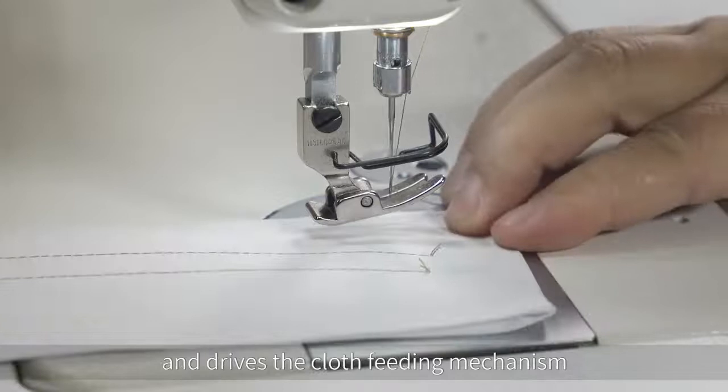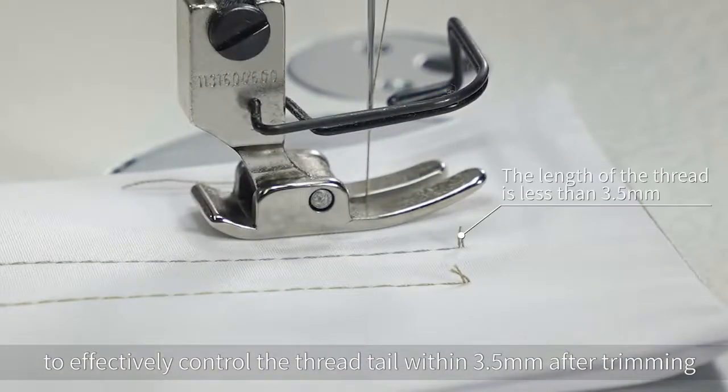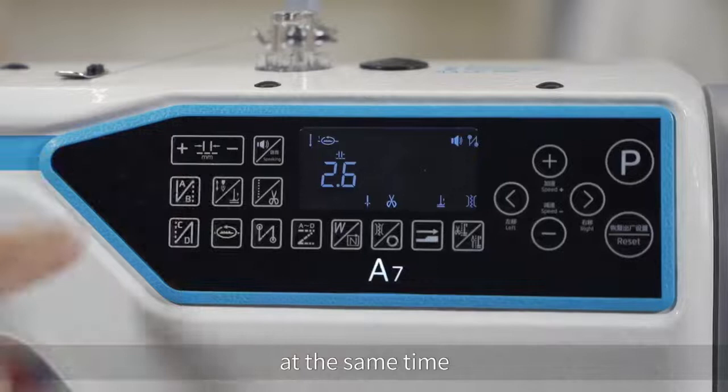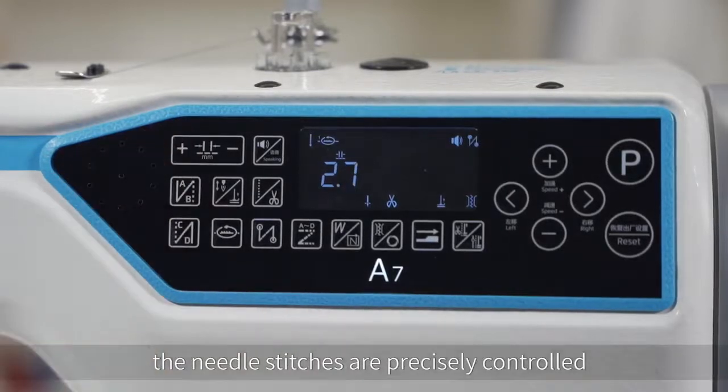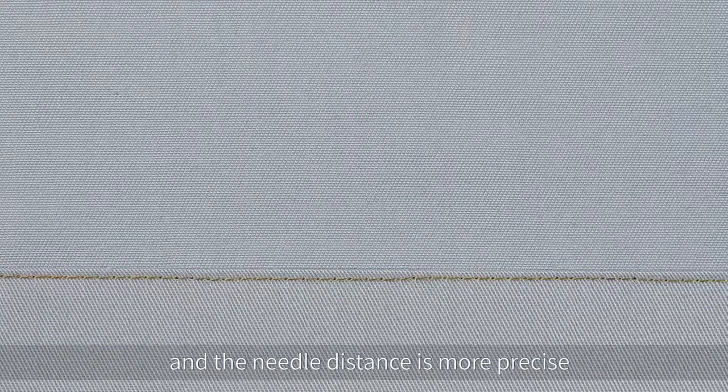The system effectively controls the thread tail within 3.5 millimeters after trimming, eliminating the need for a second trimming. At the same time, needle stitches are precisely controlled with an accuracy of 0.1 millimeter, making needle distance more precise.